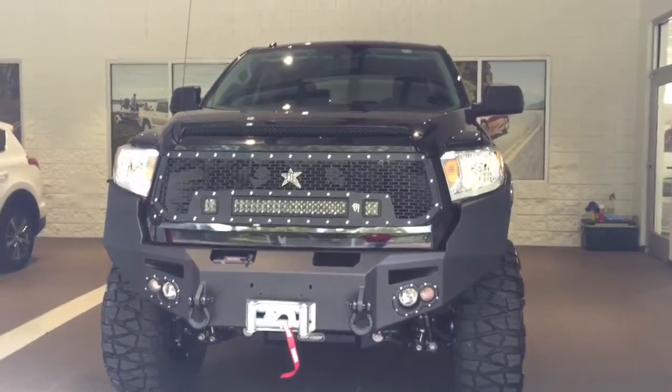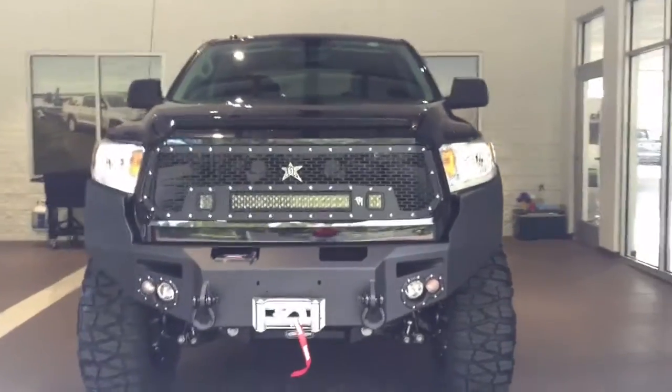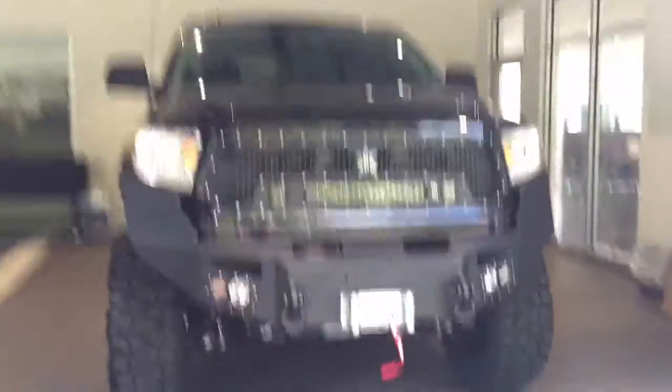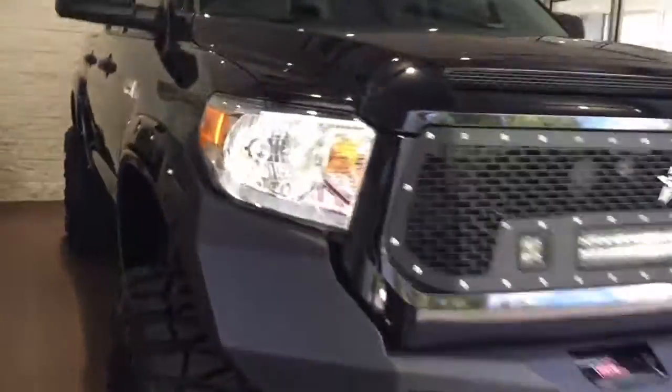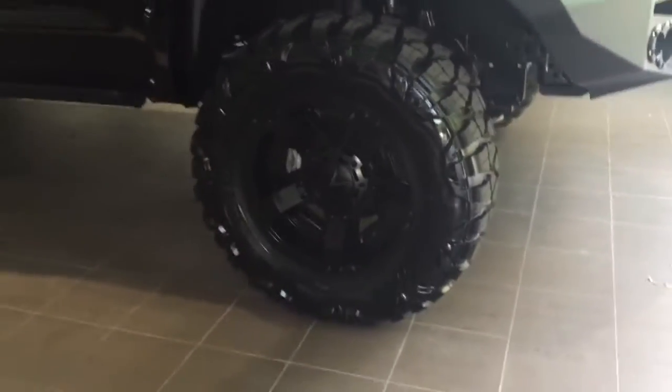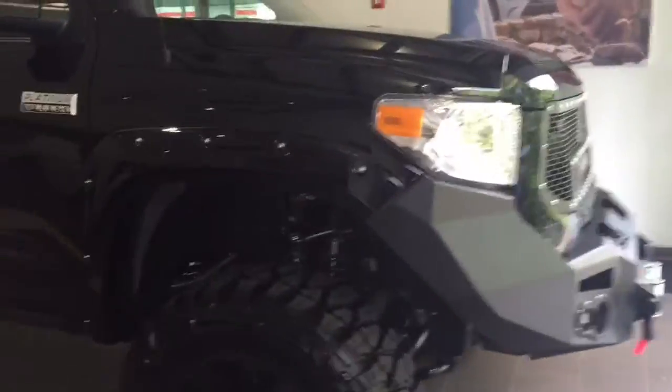This is a 2016 Toyota Tundra Limited Platinum model with some mods and a lift kit. Get a good look at the completely modded front bumper there. Check out the lift drop and the super nice tires. Got your fender flares. Get a good look at the vehicle overall.